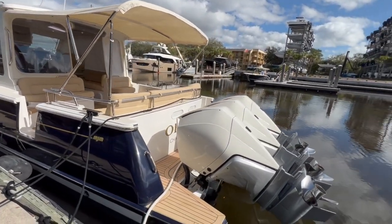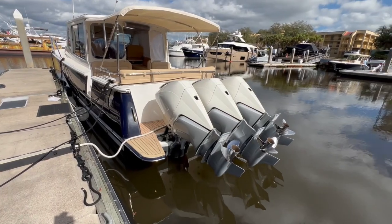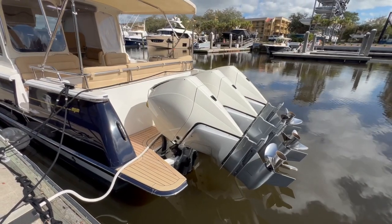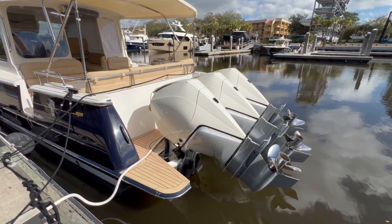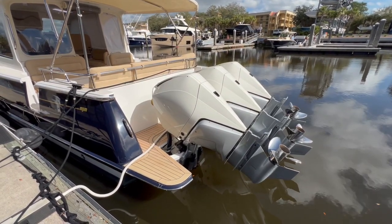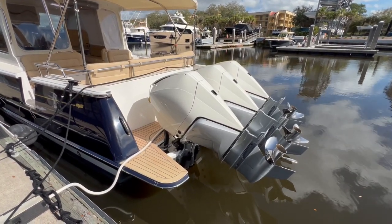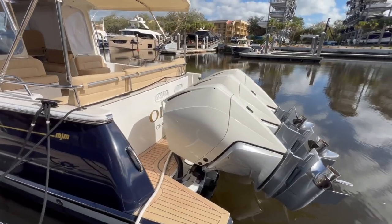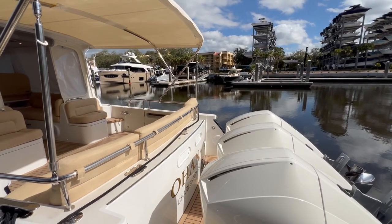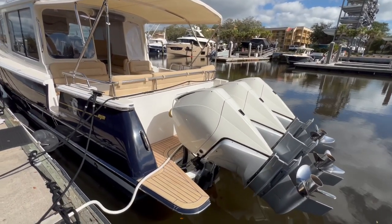Now down at the business end of the boat, as opposed to the early 40Zs, this boat has triple 300 Mercurys on the back. The benefits there are a shallower draft, easier maintenance, and certainly easier navigation when you're hitting the ICW or coming into shallow bays. To make maintenance even easier, over the far side there is a Reverso flush system plug, which is really great for being able to flush out these engines very easily when you come back onto the dock.